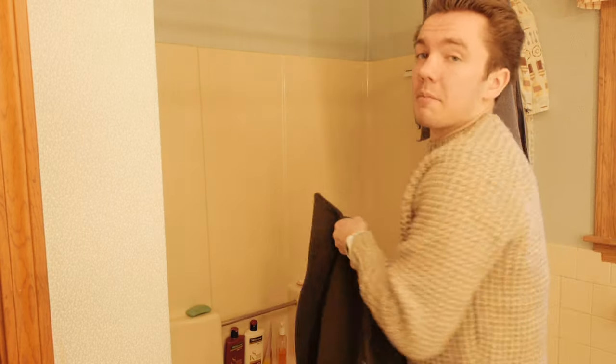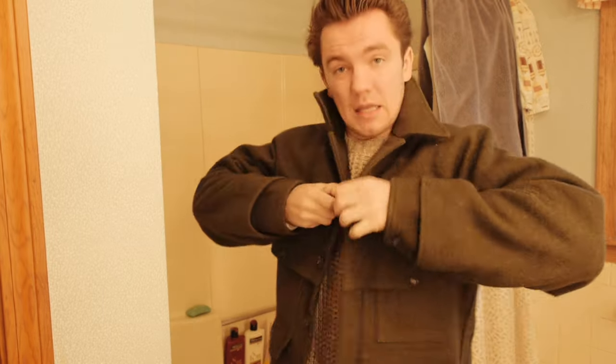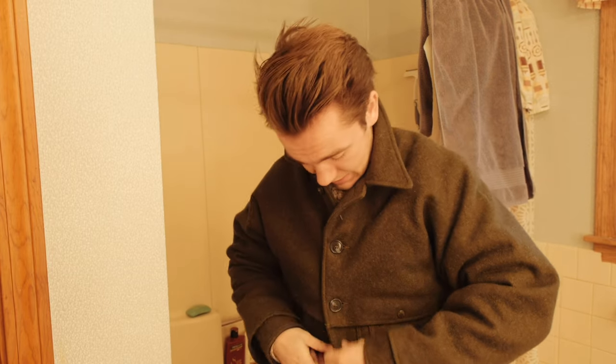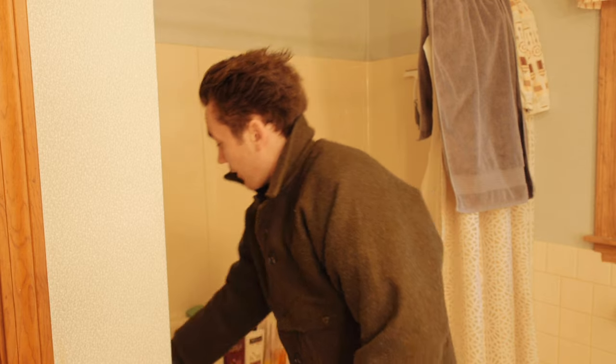I'm deciding to review my Filson Double Mac Cruiser because I'm selling it — not because I don't like it, just because I have so many wool jackets that you don't really need another one. But I figured before I sell it — today's the day before I'm gonna sell it — I will do a little review for you.